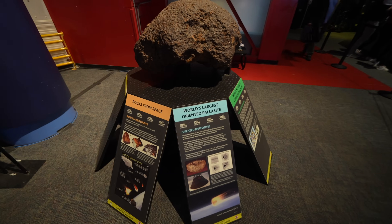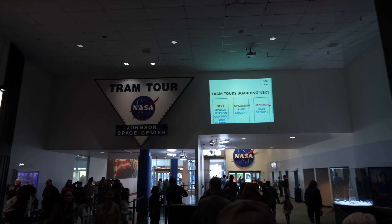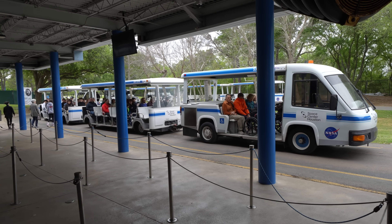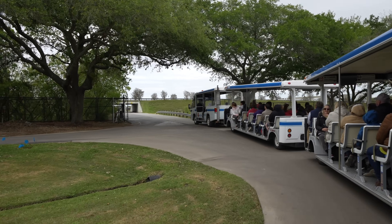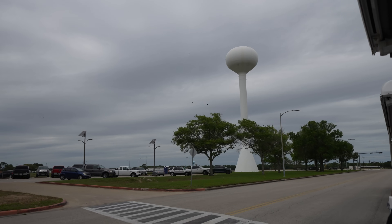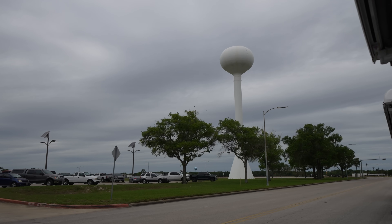We explored for another 15 minutes and then it was time to start the tram tour. Unfortunately my dad had a work call he had to take, so it was just me who went on the tram. When I was there the blue tram pass was included with your ticket. This tour is about an hour long and it visits the Astronaut Training Facility and Rocket Park.